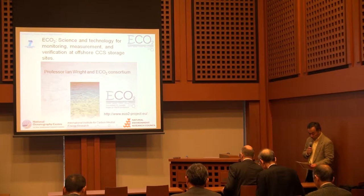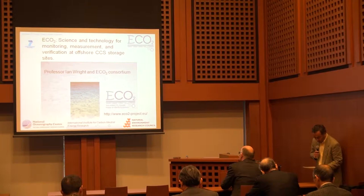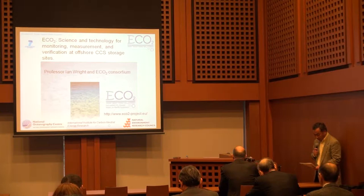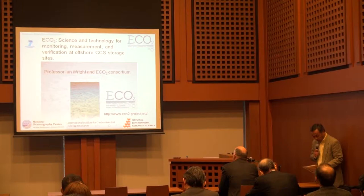Ian Wright is Deputy Director of Science and Technology at the National Oceanography Centre, UK. He leads a group working on seafloor geological and structural control of fluid flow at varying scales, with original application to hydrothermal flow and organic facies evolution. This work has involved synthesis of geochemical and geophysical data, real-time seafloor monitoring, and water column geochemistry into integrated models of fluid flow.